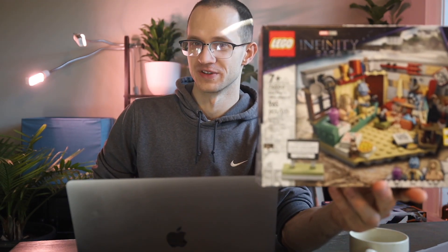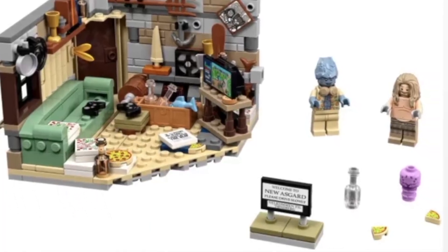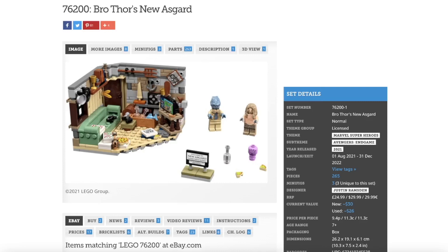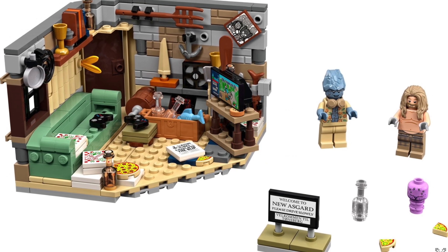Coming up next we have set 76200, Bro Thor's New Asgard. This is a hilarious set — just such a chill bro scene. They're hanging out, eating pizza, playing games. I'm really not a huge fan of Marvel or DC; it's just a universe I'm not super familiar with, so I tread lightly generally when I'm LEGO investing in that theme.